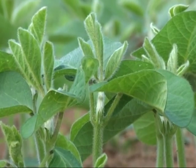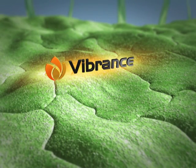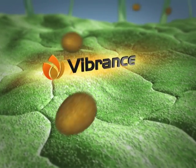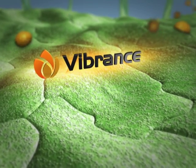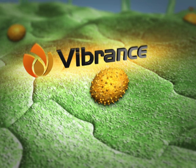Via the vascular tissue of the shoot, Vibrance is also transported systemically into the green parts of the plant, the first leaves that develop. Thus, Vibrance protects the young leaves before spores of fungal pathogens, such as the feared soybean rust, can infect the plant. Vibrance reliably inactivates the spores.